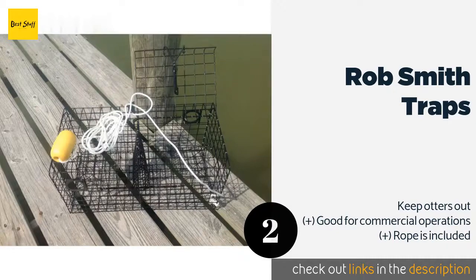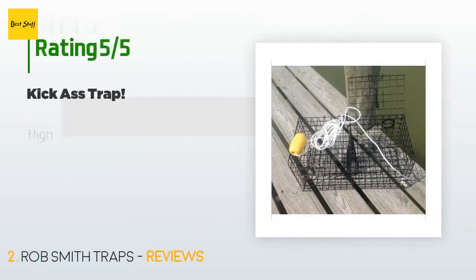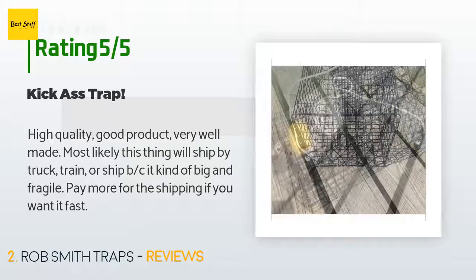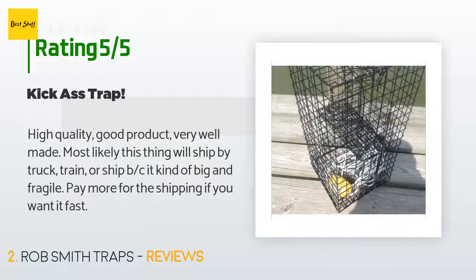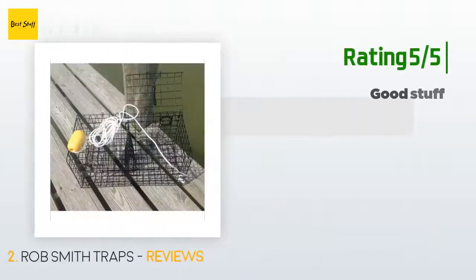This product is available on Amazon for $49. Check out the link in the YouTube description. There are 31 customer reviews for this product and the average rating is 4.5 stars. A customer said: 'High quality, good product, very well made. Most likely this thing will ship by truck, train, or ship — it's kind of big and fragile. Pay more for the shipping if you want it fast.'